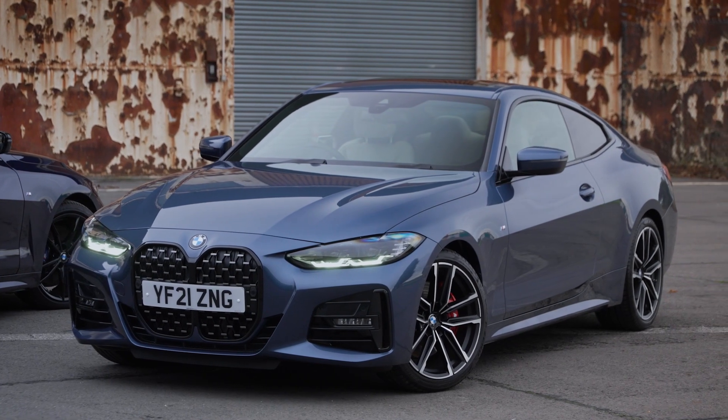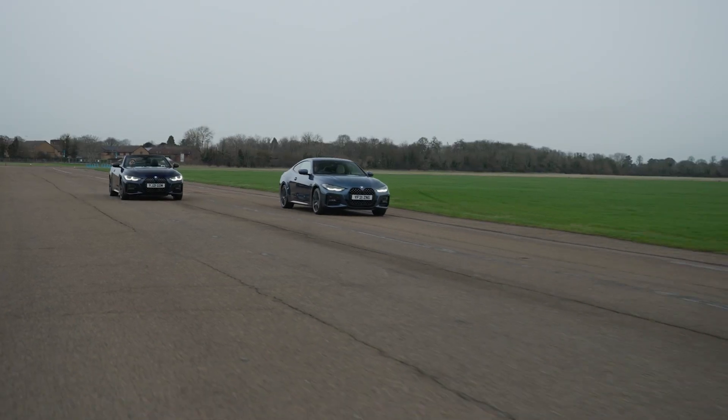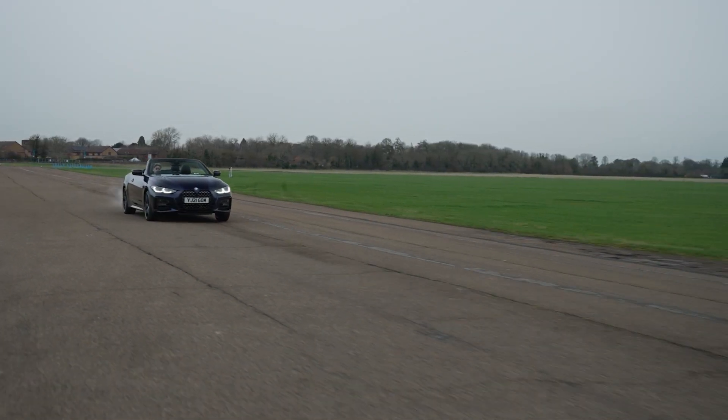So the BMW 4 Series is What Car's 2022 Coupe of the Year and Convertible of the Year, because it offers keen handling, an impressively comfortable ride, and a classy interior.